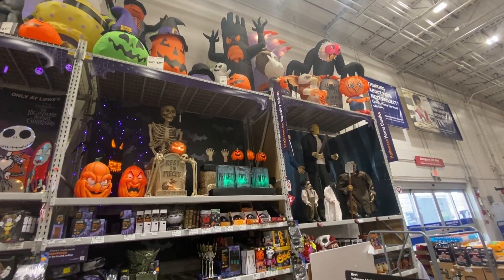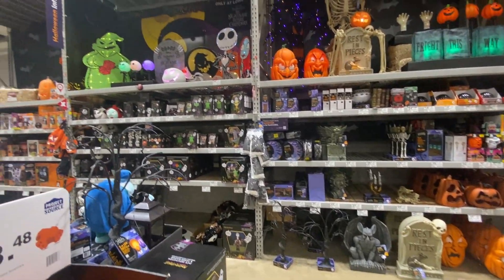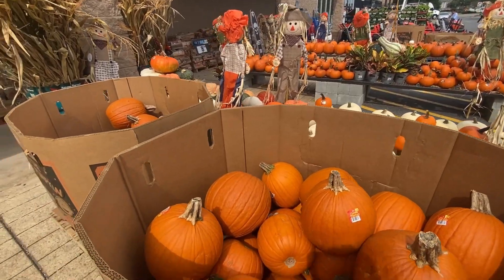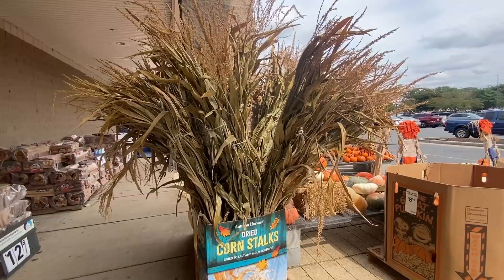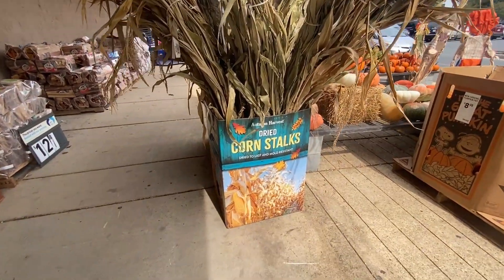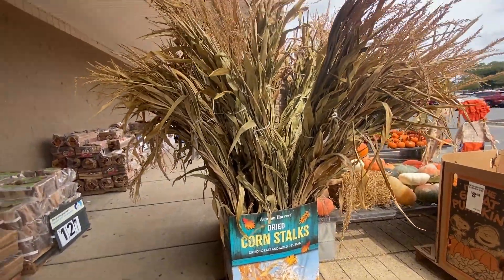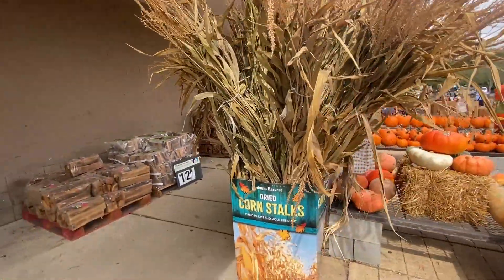As I mentioned before, Lowe's has a ton of fall and Halloween decorations on sale this year, including hay bales, pumpkins, scarecrows, and a ton of blow-up yard decorations. If you're looking to decorate your house this year, check out their selection. Thanks for watching and as always please like and subscribe if you haven't already. See you next time on Dad Deals.